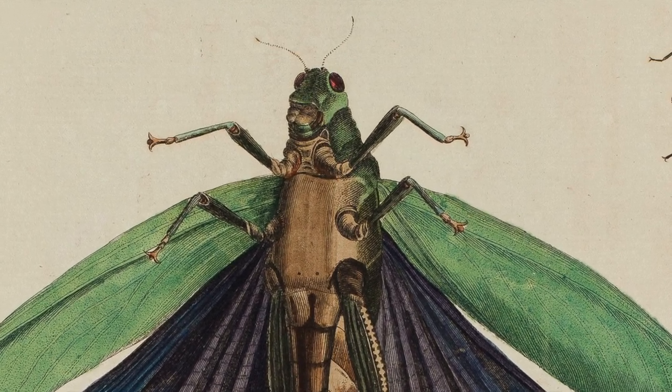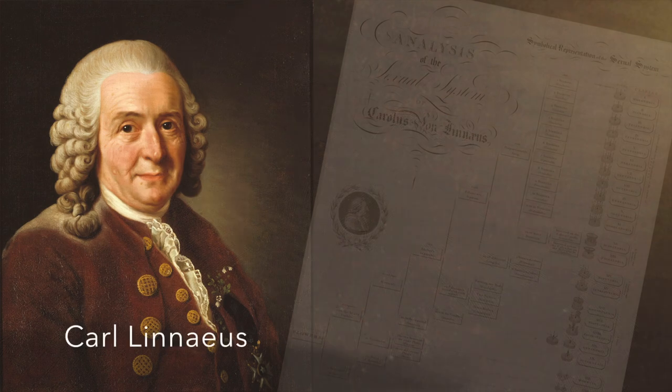A classification system introduced by the Swedish botanist Carl Linnaeus came into use, by which all living organisms could be grouped, ordered, and named.